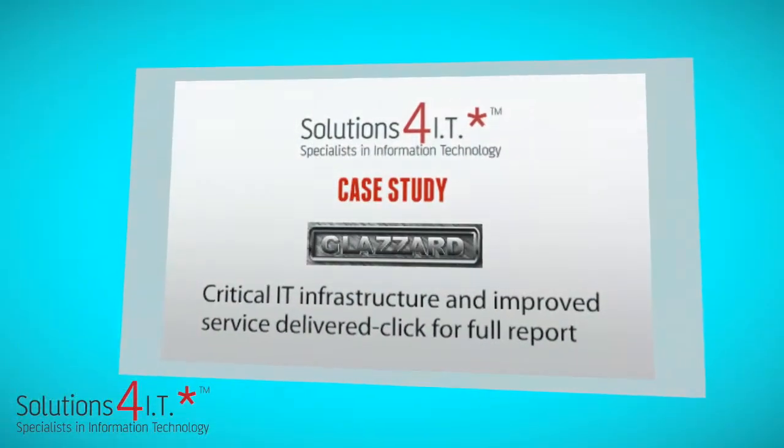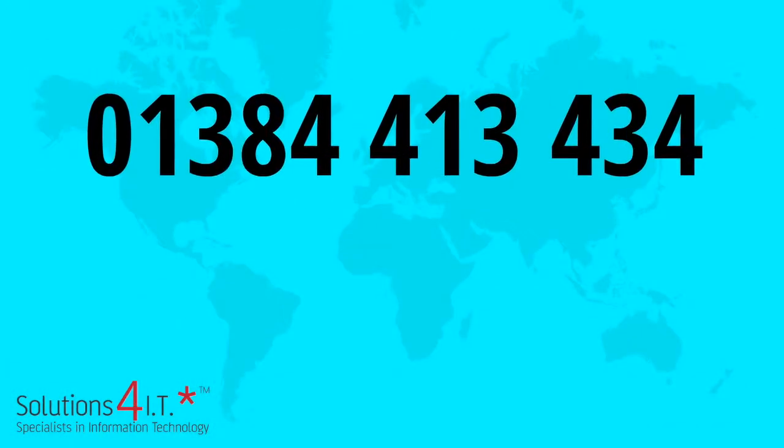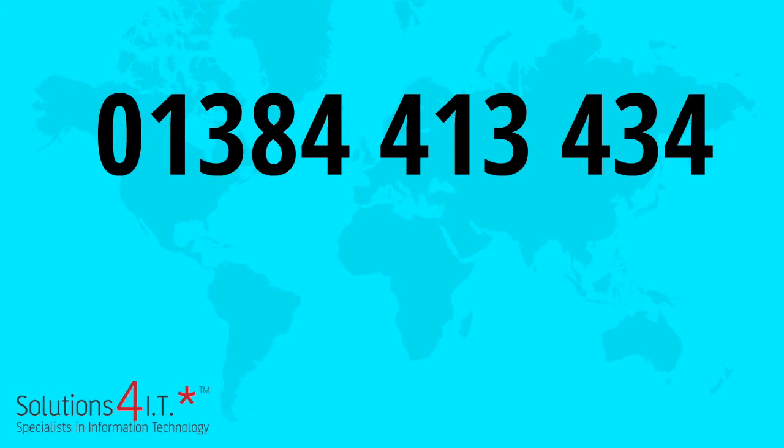To see the full details, please click on the case studies below. And get in touch with us to see what we can do for your business. Call 01384 413 434.